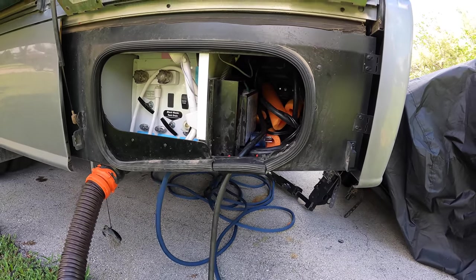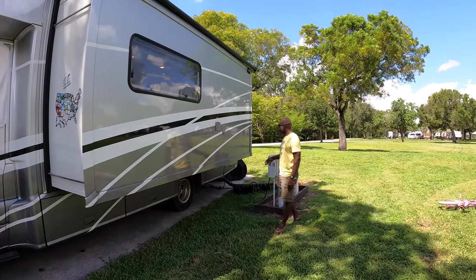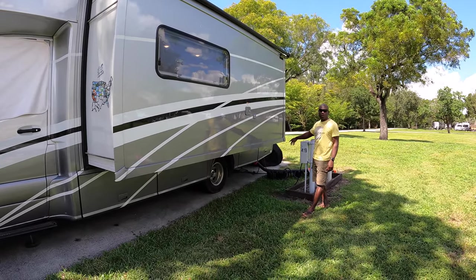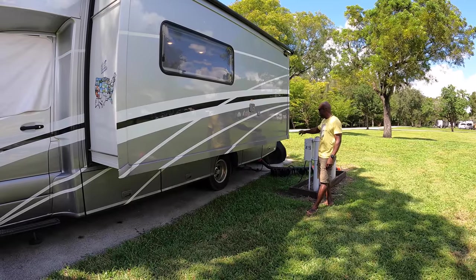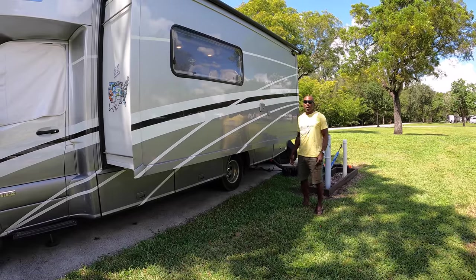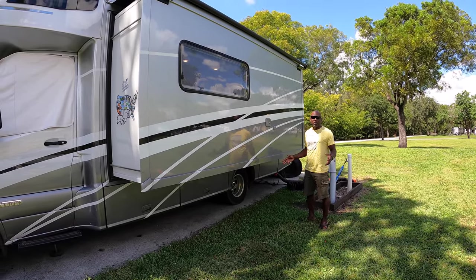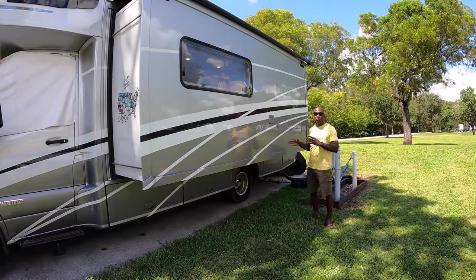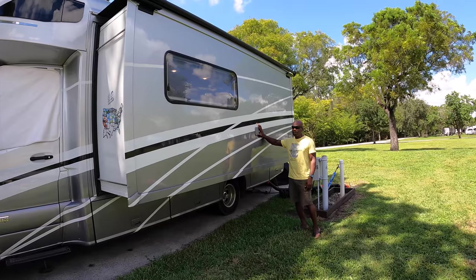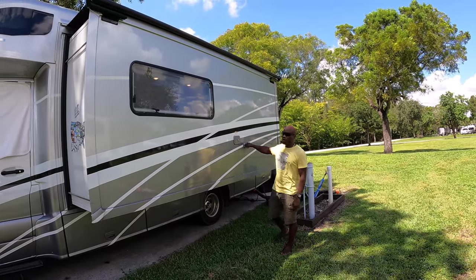We use the EMS to ensure that whenever we're hooking up, the power we're getting is good before it goes inside the RV. Right now we're hooked up — you can tell because the sewer hose is connected and our fresh water hose is hooked up. But if we're boondocking, parked outside someone's house, or at a dump site and need to fill up our tank, this is where we do it. It's a gravity-fed port — you just stick the hose in and fill it up. This would be your overflow valve.